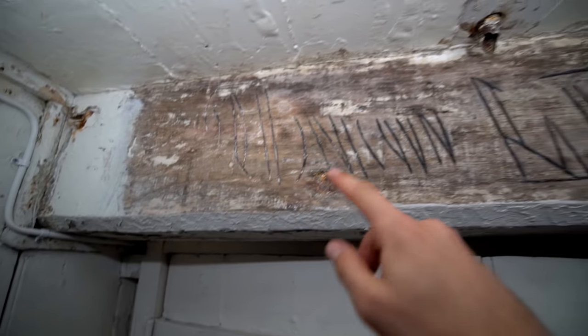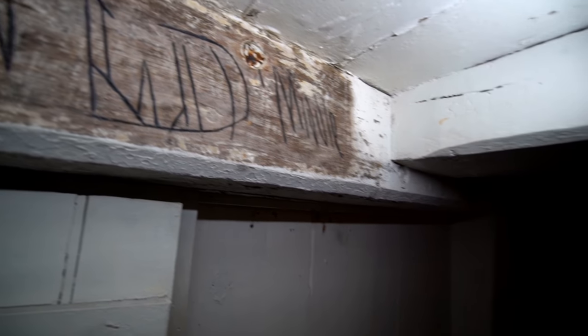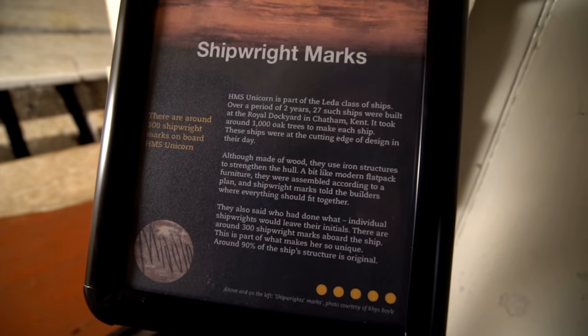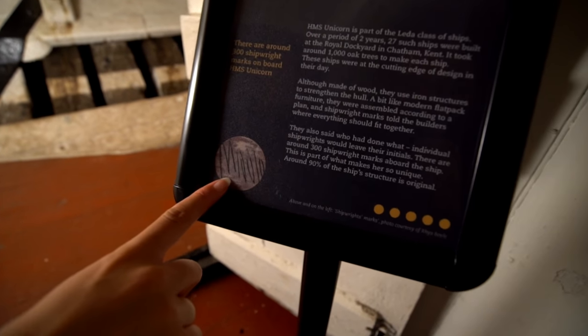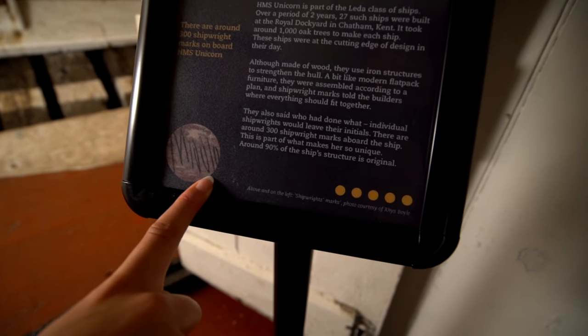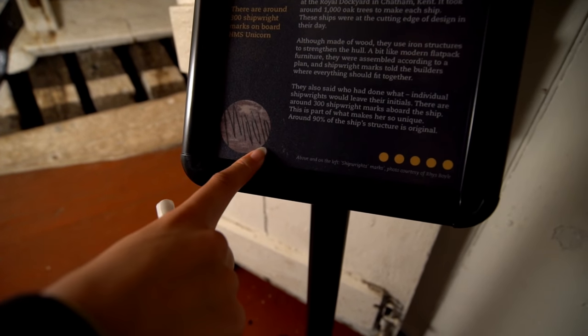It's almost been burnt in — it's original. If anyone knows what this resembles, drop it down in the comments below. Look under your feet — lots of trap doors everywhere. It took around a thousand oak trees to make each ship. There are around 300 shipwright marks aboard the ship — this is part of what makes her so unique. 90% of the ship's structure is original.